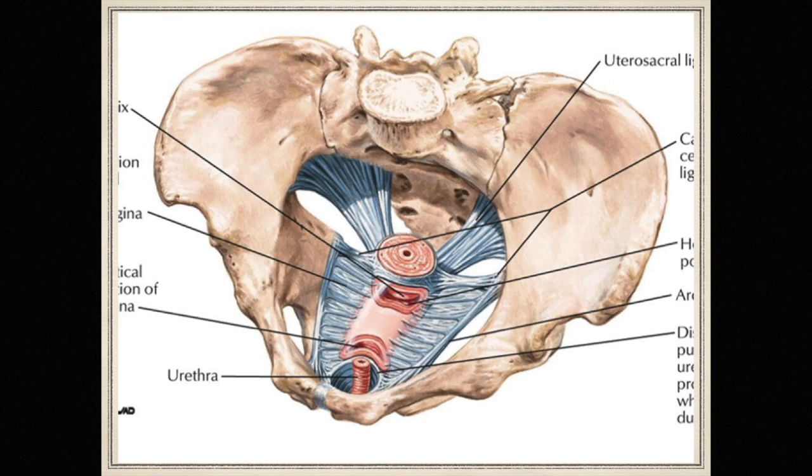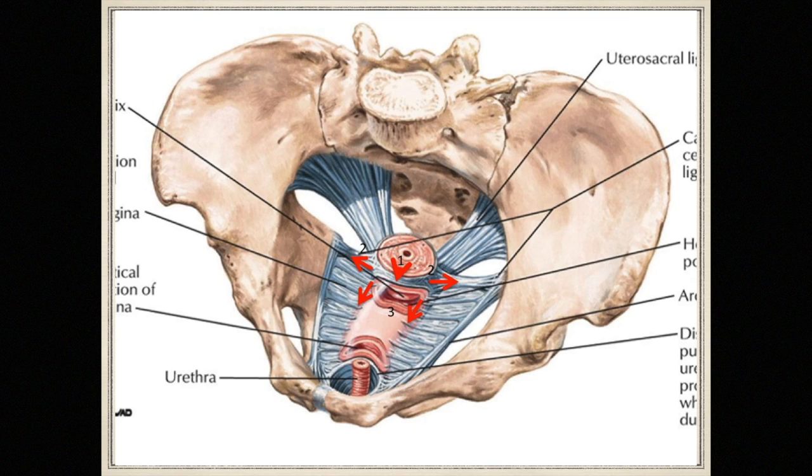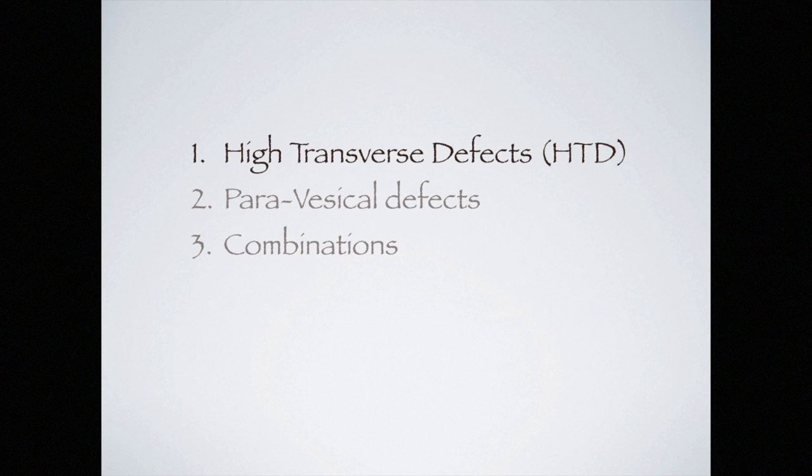The high-transverse defect or anterior pericervical ring defect follows this sequence: the cardinal ligament splits centrally, becomes avulsed from the cervical ring, and retracts laterally — seen as a dimple in the lateral vaginal skin topographically. When the posterior pericervical ring is also damaged, the cardinal ligament splits into anterior and posterior fibers as it retracts from the cervix. The high-transverse defect is in reality an anterior pericervical ring defect: the cardinal ligament is centrally torn and retracts laterally, cervical support is anteriorly defective, and the attachment of the pubocervical fascia to the cervix is lost.